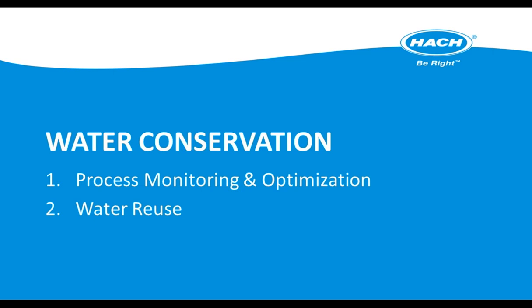Thank you, Greg. Good afternoon, everyone, and thanks for joining us. In our discussion today, I want to highlight two important aspects of water conservation as it applies to food production. First, I'll concentrate on process monitoring to help optimize water usage in production. Second, we'll focus on water reuse as facilities look to capture and reuse the precious water recovered from processing both food and milk.